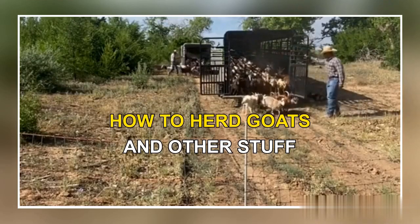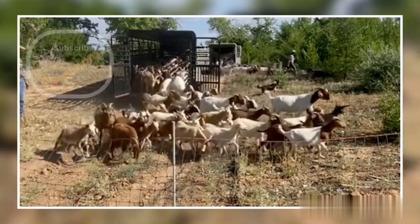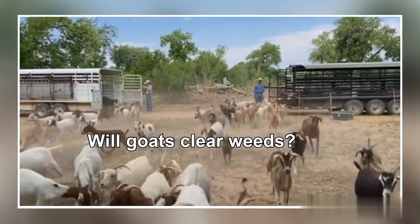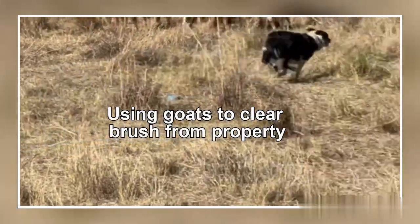Sure, anybody can just let a whole bunch of goats out of a trailer and let them run around, right? But once all these animals are out roaming around, how do you get them all back in the trailer to go home? Well, here's the answer: you have to have a good dog.